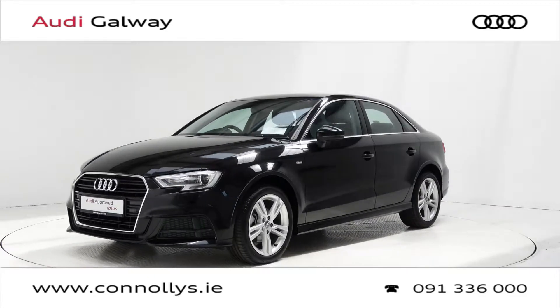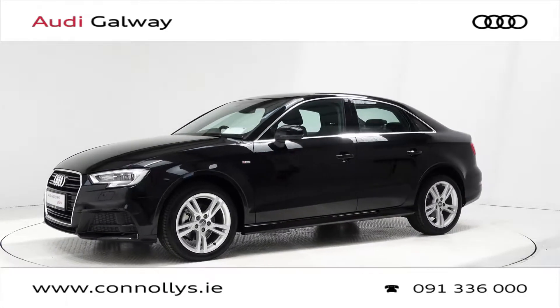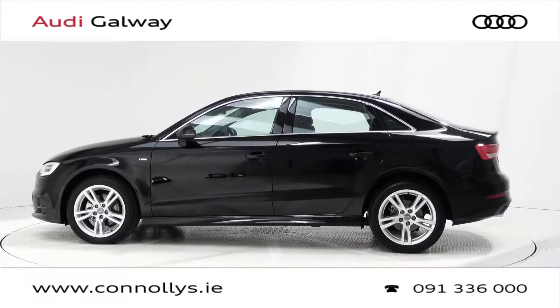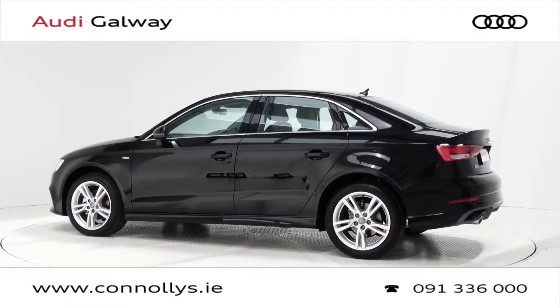Today we're looking at a 2019 Audi A3 SE saloon finished in brilliant black, powered by a 116bhp 1.6L TDI engine and S-Tronic automatic gearbox.